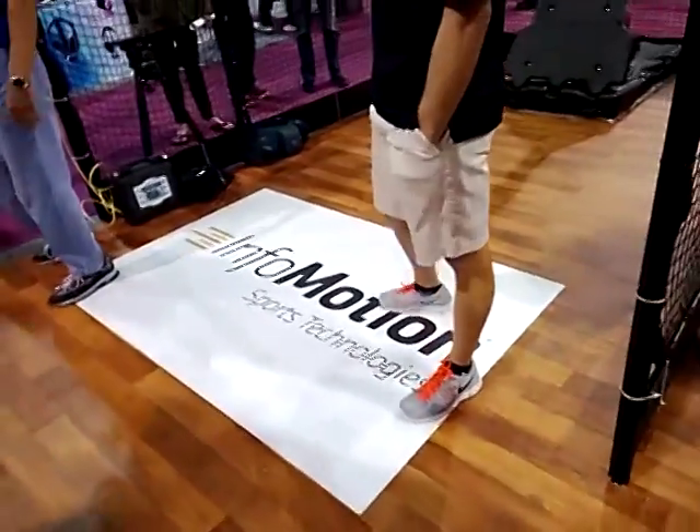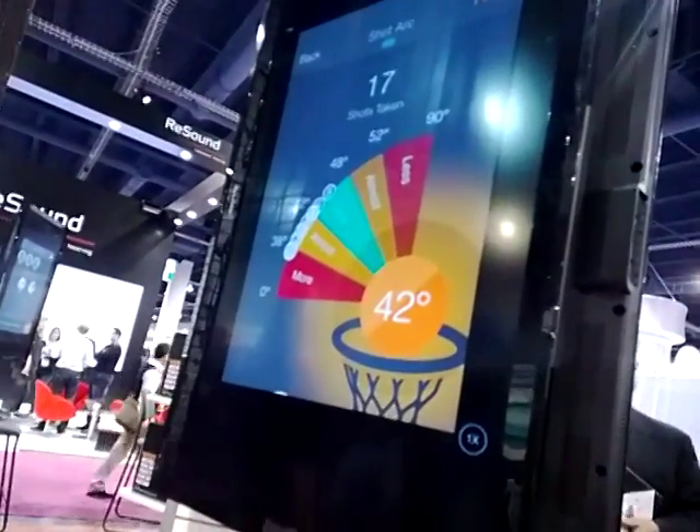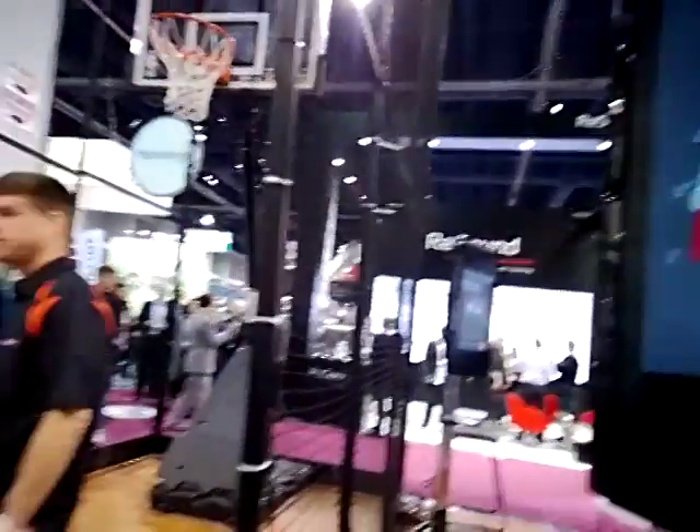This is InfoMotion. It's a basketball that keeps track of how you shoot and your percentages, how close you are to making the basket.